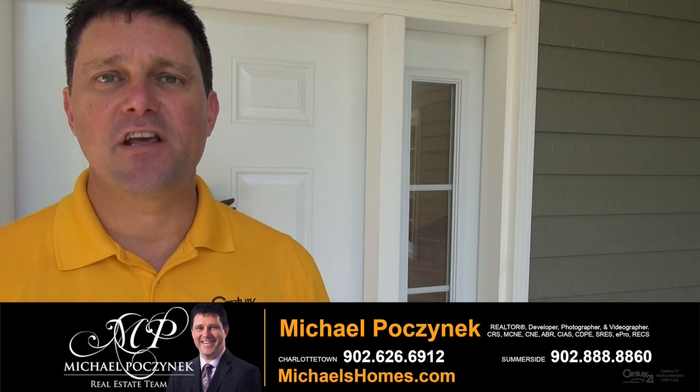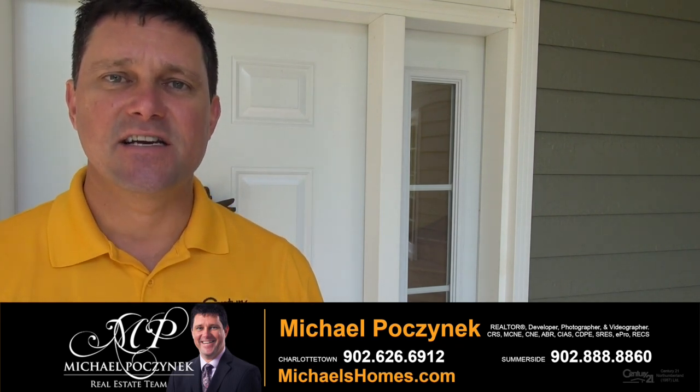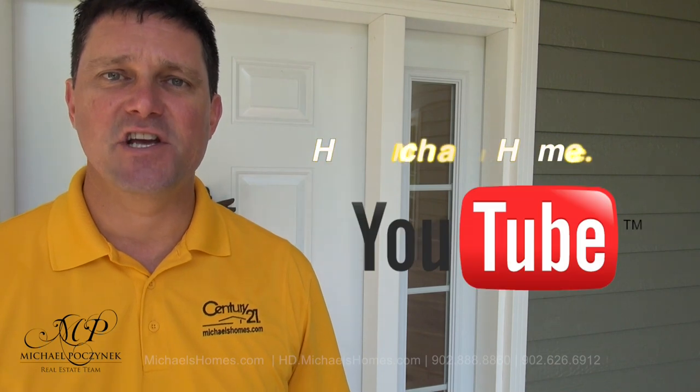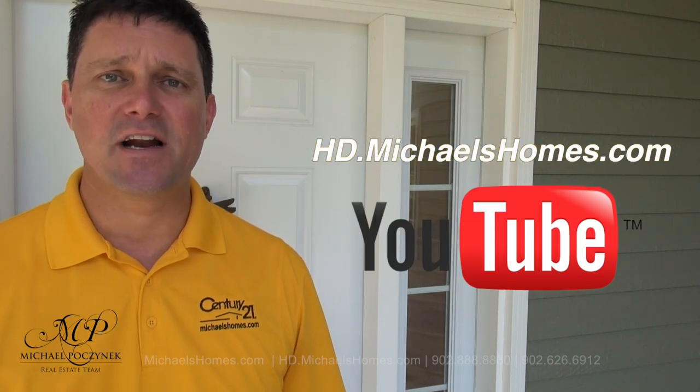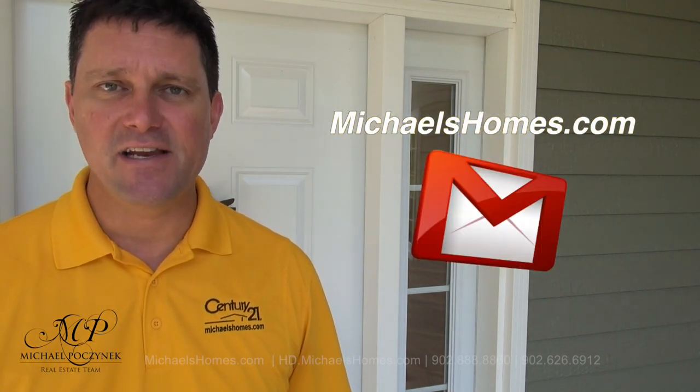Thank you very much for watching my video on 285 Campbell's Way here in Cape Traverse, Sunset Dunes, Prince Edward Island, Canada. For more videos like this and PEI real estate tips, tricks, traps, and new listings before they hit MLS, make sure you subscribe to my YouTube channel at hd.michaelshomes.com. And for my weekly newsletter, you may join it at michaelshomes.com. Thank you, have a great day, and remember to buy it right.